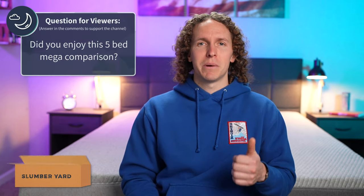That's just what we think over here at the Slumberyard. What do you guys think? Did you enjoy this video? If so, hit the thumbs up button or subscribe. That's going to do it for this one. I'm Wes, wishing you a good night's sleep.